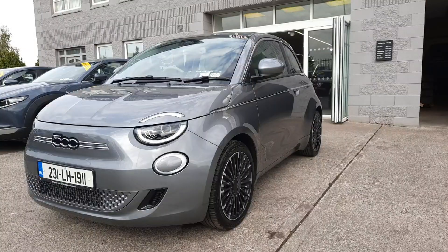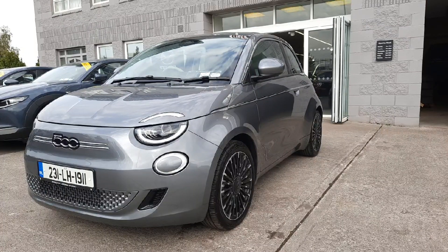Hi guys, Niamh here from Brian Reynolds Carousel. So today we have this fresh into stock 231 Fiat 500 La Prima. This is a fully electric Fiat 500. It is our ex-demo and it has practically no mileage on it.